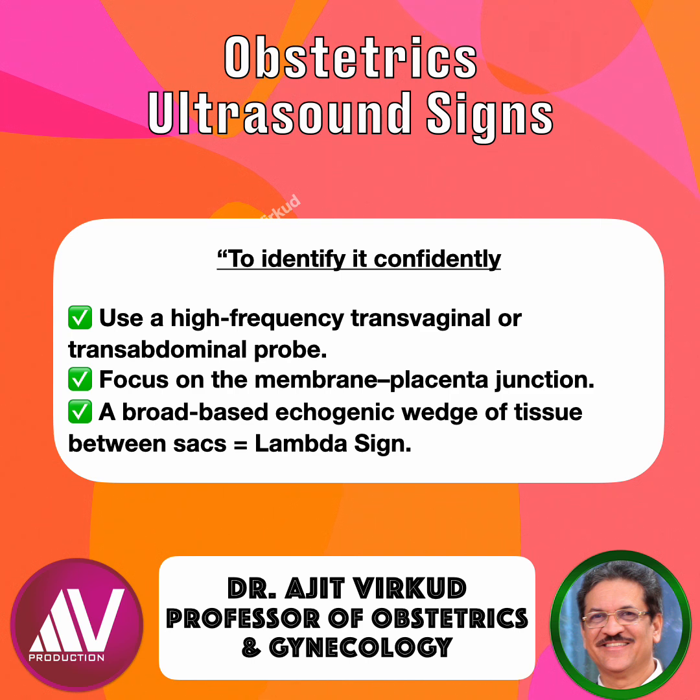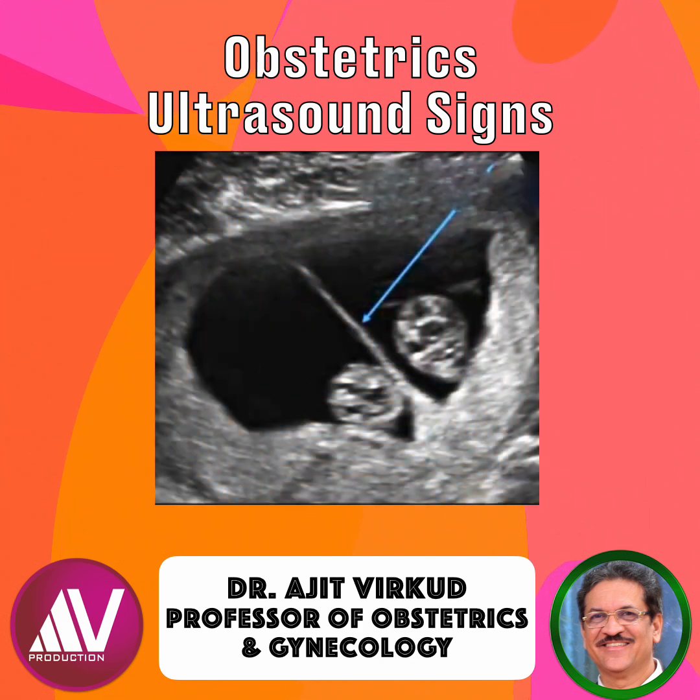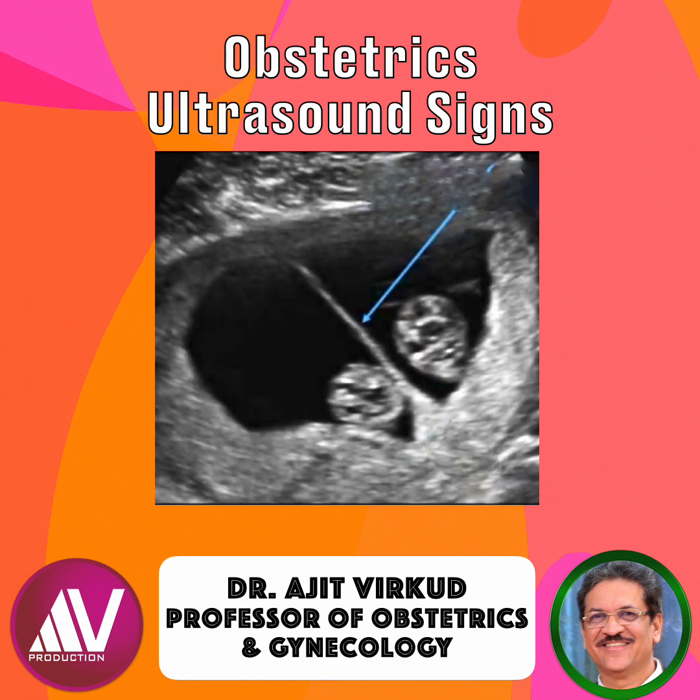To identify this sign confidently, use a high frequency transvaginal or transabdominal probe, focus on the membrane-placental junction, and a broad-based echogenic wedge of tissue between sacs is the lambda sign. It is simple, visual, and highly reproducible.